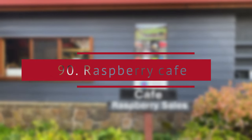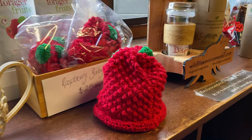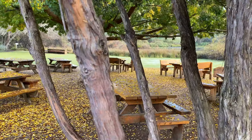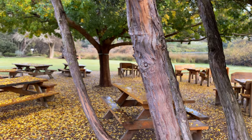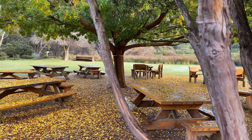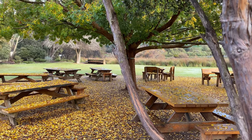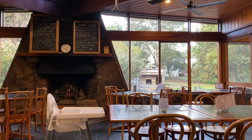Raspberry Cafe. This is a great family-friendly cafe, a 30-minute drive from Devonport towards Launceston. It is a cafe with a lake-view deck with seasonal dishes often with a raspberry twist. They have indoor and outdoor seating and a fireplace that is great during winter.